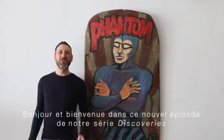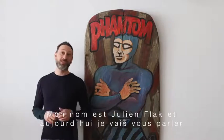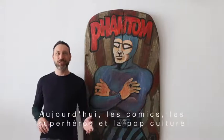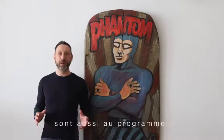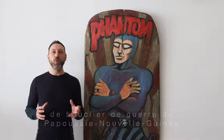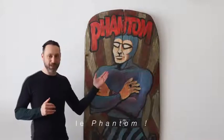Hello and welcome to this new episode of the Discovery Series. My name is Julian Flack and today I will discuss tribal art, but with a twist. Today, comics, superheroes and pop culture are also on the menu. The topic of this video is a very unusual type of war shield from Papua New Guinea. So without further ado, let me introduce to you the Phantom.